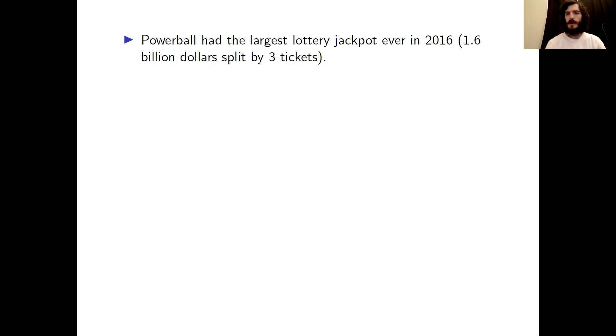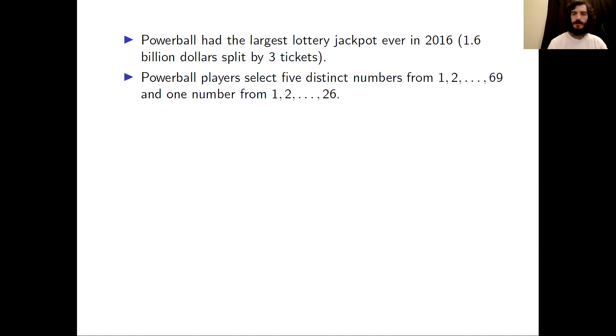$1.6 billion, approximately, was split by three tickets. In Powerball, players select five distinct numbers from 1, 2, up to 69, and they select one number from 1, 2, up to 26.